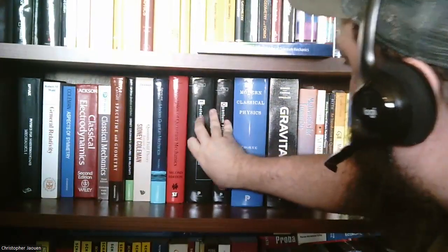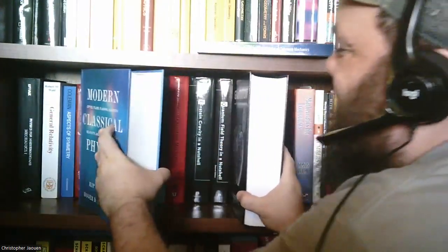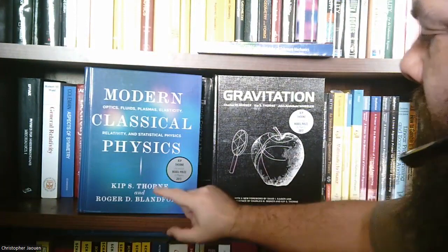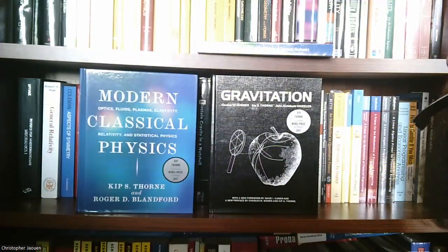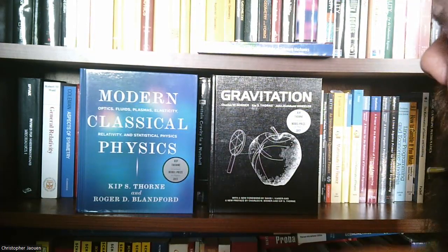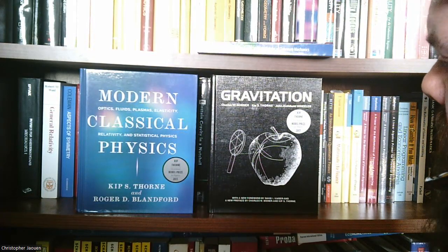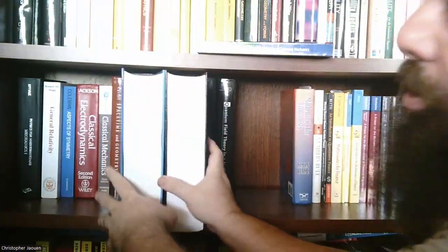Next two books are considered pretty classic, and you can see they're some gigantic books. Kip Thorne is an author of both of these. Gravitation is a pretty standard graduate-level book on general relativity, written by Misner, Thorne, and Wheeler. And then there's Modern Classical Physics — it covers optics, fluids, plasmas, elasticity, relativity, and statistical physics — by Kip Thorne and Roger Blandford. Both are pretty standard graduate-level books, and there's no shortage of information in them. Whenever we get around to these topics, I'm sure these will come in really useful.